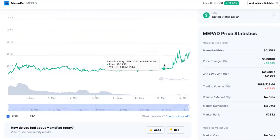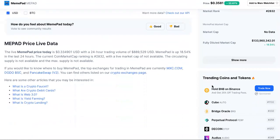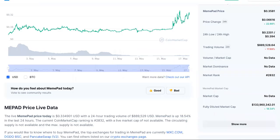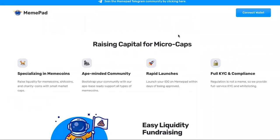On Saturday it pretty much began its rise, then Sunday the 16th it shot up — boom. It went up again, came down a little bit, and then on the 17th, here we are right now. The live MemePad price is $0.835, with a 24-hour trading volume of $889,000. MemePad is up 18.54% in the last 24 hours. The market cap ranking is 2832 — not bad for something that just shot out of nowhere. It looks like it's going to continue its rise.